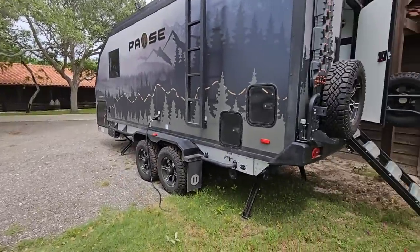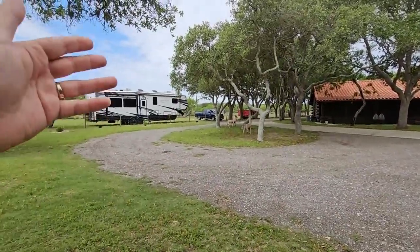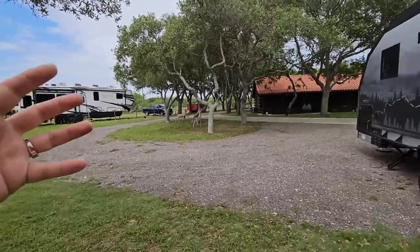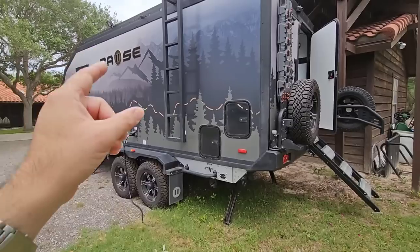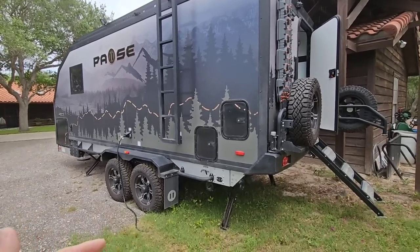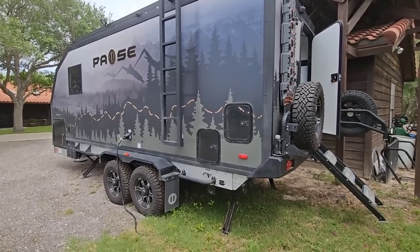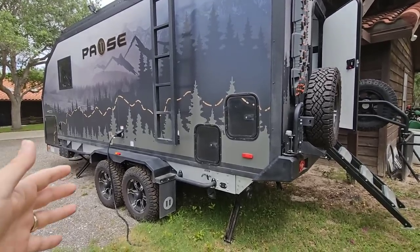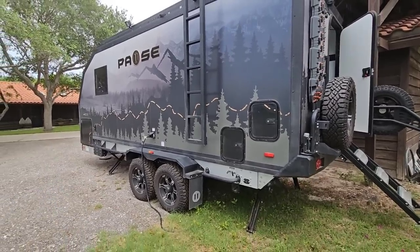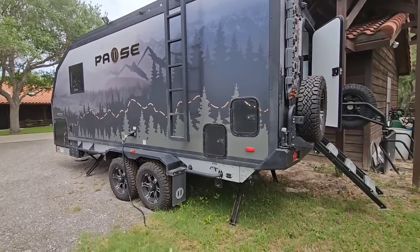A lot of folks automatically believe that size in the RV world means more expensive, and that's not the case. They make 42-foot long fifth wheels all day long that are budget entry-level fifth wheels with a lower cost, simply because they're trying to target a certain price point. With this unit, price point wasn't what they were targeting — they were trying to target a lifestyle and a type of RV that certain people are expecting. There are some Lippert components, some Moride components, and other components that aren't overly custom, but those are because they're readily available, work well, and have a low failure rate.